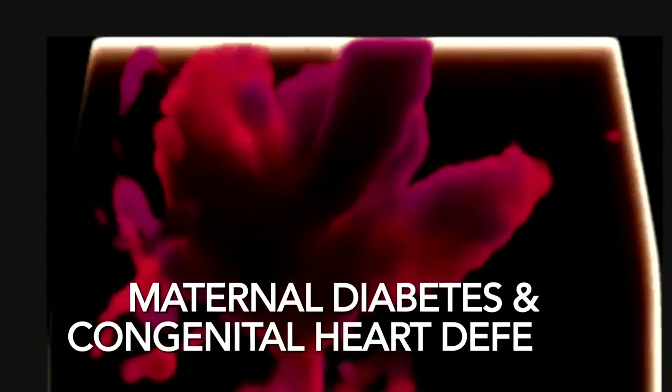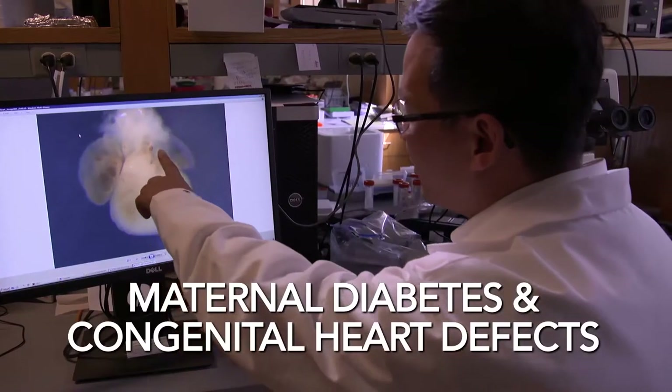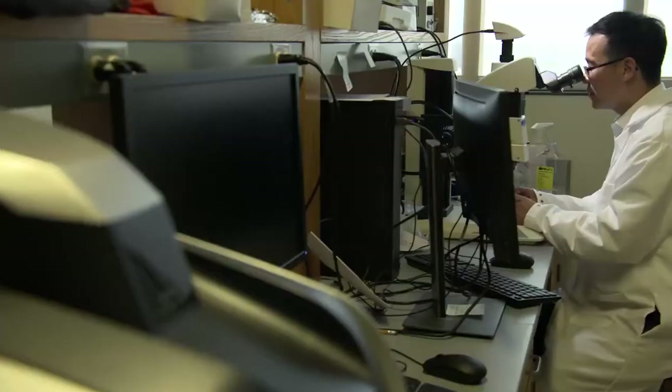To better understand the cause of congenital heart defects, the fetal heart program engages in bi-directional translational research. It's very interesting how translation works because it goes in both directions. Dr. Turan has developed expert techniques with tiny, tiny hearts that we can actually use to image the hearts of mice.